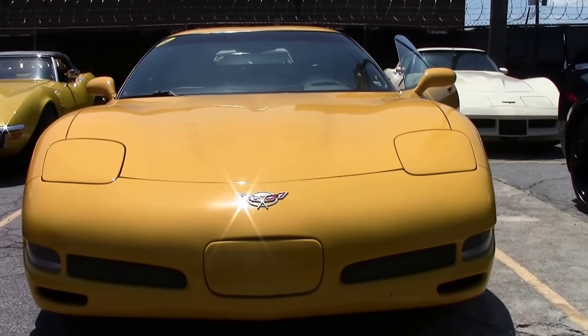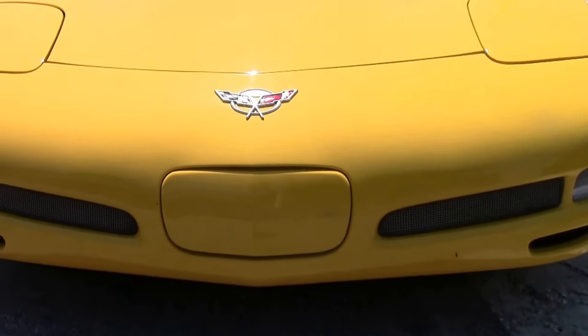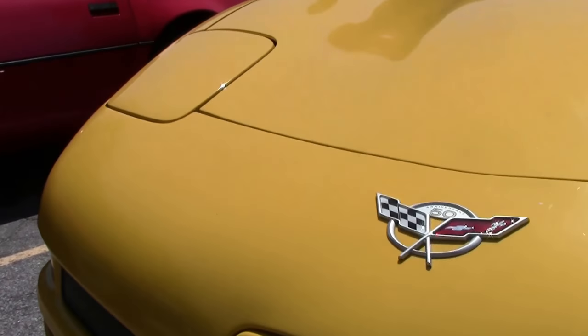This beautiful millennium yellow 2003 Z06, one of 1,708, has only 34,000 miles on it.